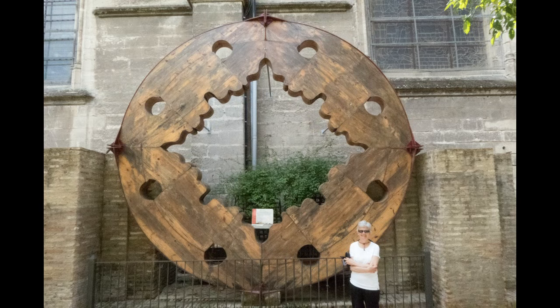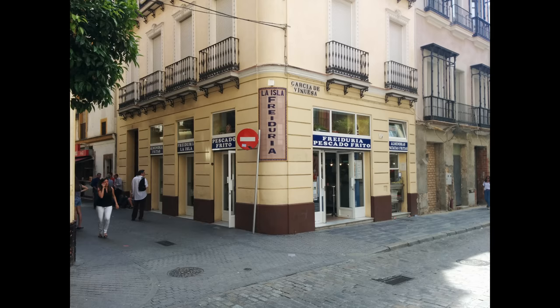This wooden ring is one of twelve that was used to support the pillars inside during a refurbishment process. Big cathedrals call for big maintenance projects. After a hard day of touring, it was time for fried fish at Frideria La Isla. Highly recommended.